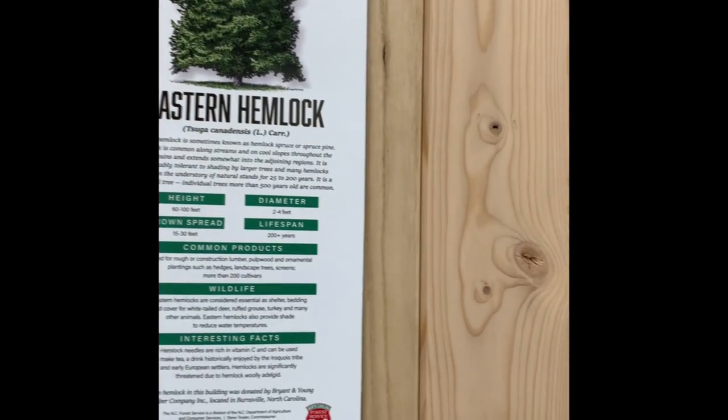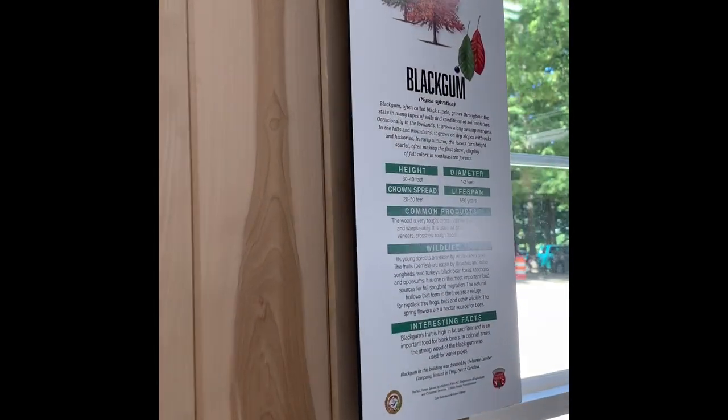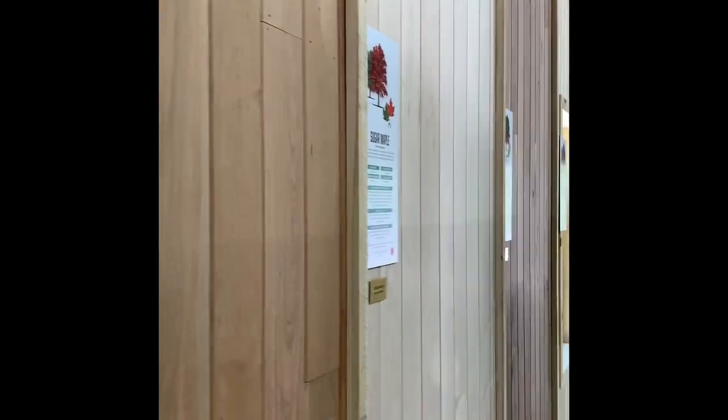Agricultural Commissioner Steve Troxer had a vision for this building to promote major native tree species of North Carolina and to recognize the contribution of forest industry to the state. The concept of the project was to highlight some of North Carolina's major species based on where they are geographically located.